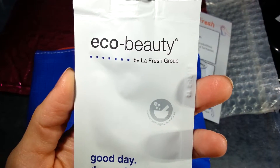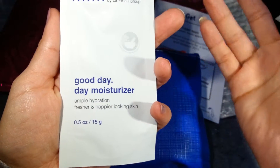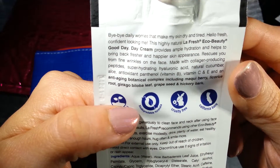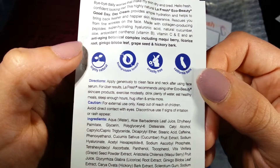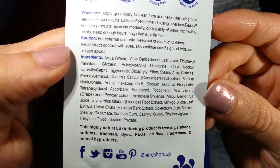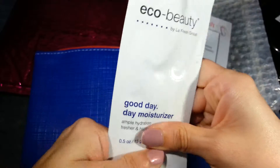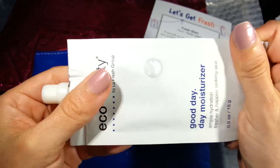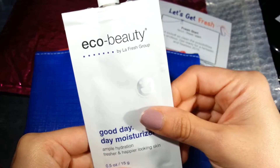We got Eco Beauty by LaFresh Group — a Good Day Moisturizer. It's 0.5 ounces, 15 grams. It says bye-bye to skin looking tired and dry. It's highly natural, biodegradable, cruelty-free, California-born, applied to your neck and face. This is a big size sample, and what I really like about it is it's like a foil pack but it has a spout, so it's resealable if you don't use it all at once. I like this a lot.